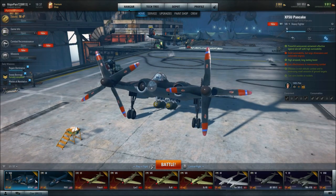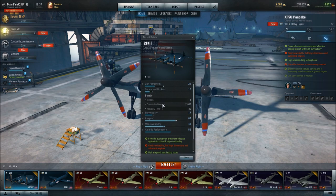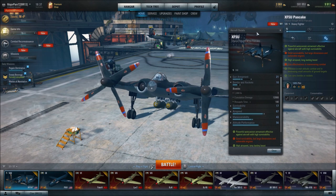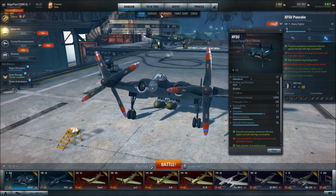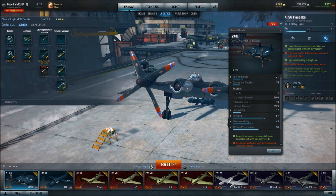Does it tell you the respawn rate of your bombs? Let's see. Bombs and rockets — resupply time: 180 seconds. It is fairly long, but not too bad when you have two massive 1,000-pound bombs. Let's take a quick look at what the respawn rate of the Tiny Tims are — also 180 seconds.